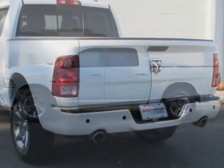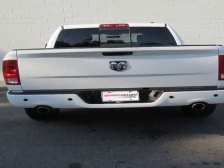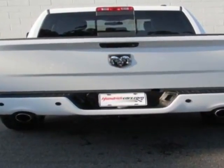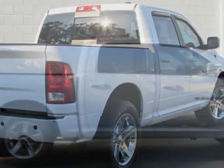This vehicle gets an estimated 14 miles per gallon in the city and an estimated 20 on the highway. This 1500 boasts a 5.7 liter engine and has a 6-speed automatic transmission.